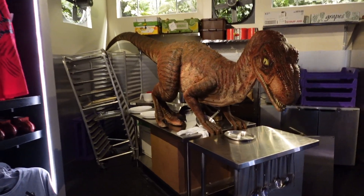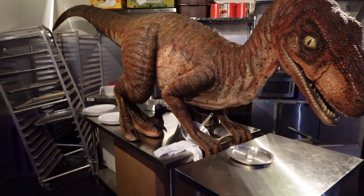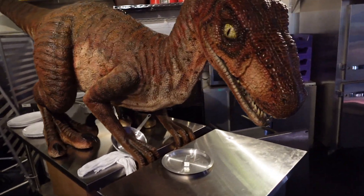Oh wow, I wasn't expecting to see this model in here — how cool! That's fantastic isn't it?